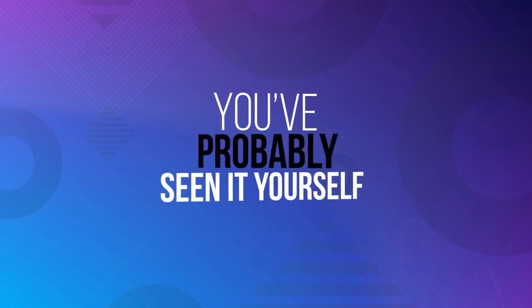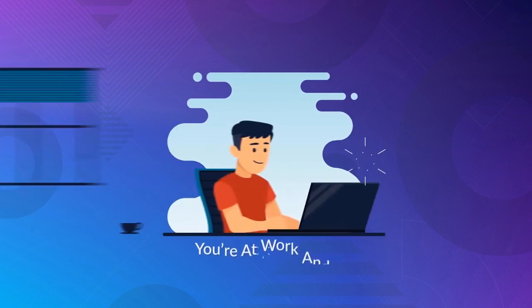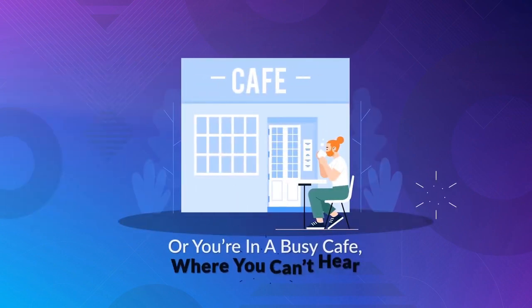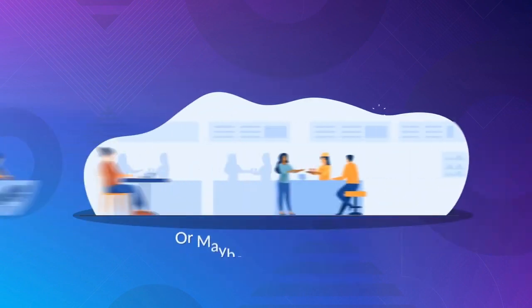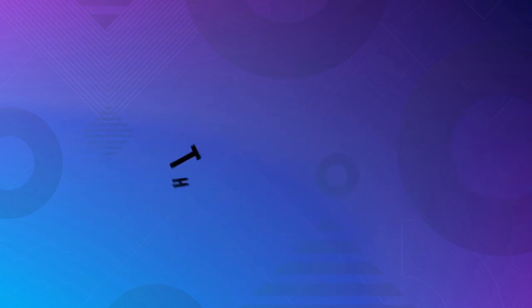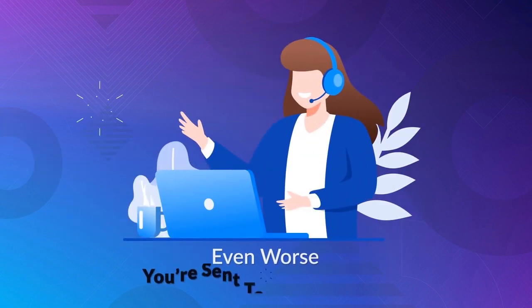You've probably seen it yourself. You visit a local dentist's website and there's a big old phone number at the top of the screen. Problem is, you're at work and can't make the call, or you're in a busy cafe where you can't hear, or maybe it's late at night and the business is closed, or maybe you're just in a rush and don't want to speak to anyone. So you close the page and move on. Even if you do decide to call the business, you're often put on hold or sent to an answer machine, or even worse, sent to a call center.